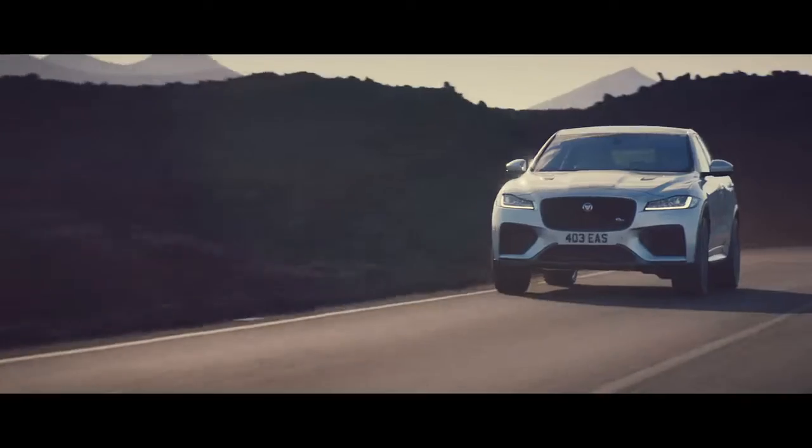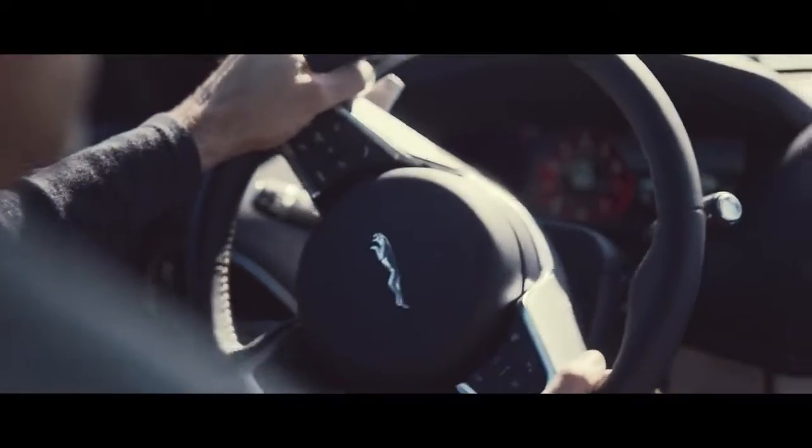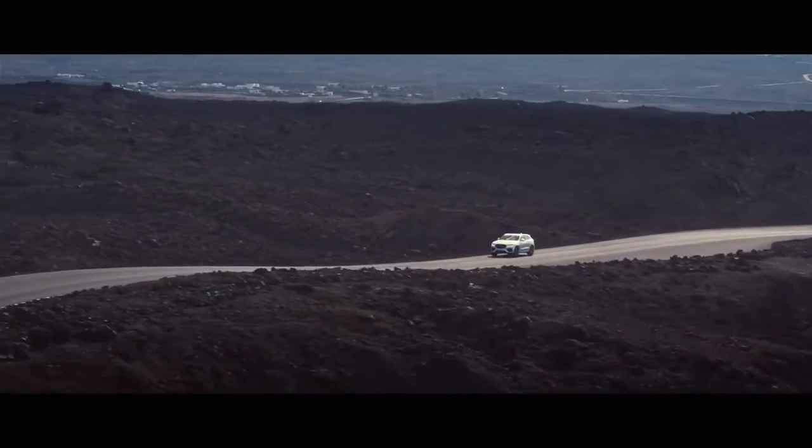The SVR-specific chassis includes an uprated spring damper module, front bushes, and upgraded shock absorbers to deliver dynamically enhanced ride, handling, and control.